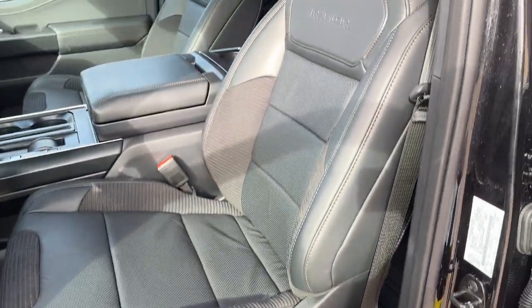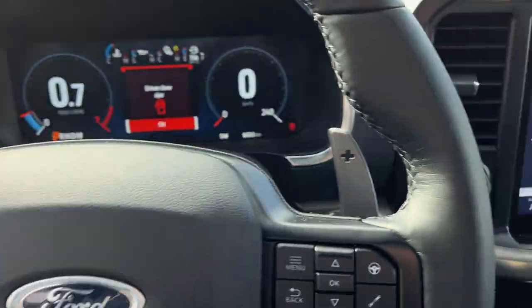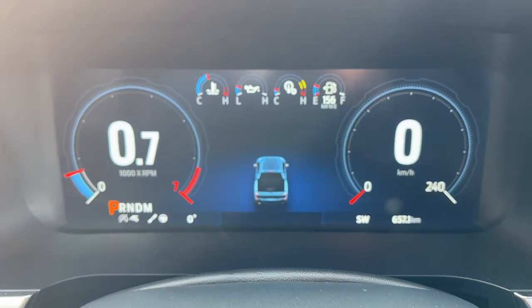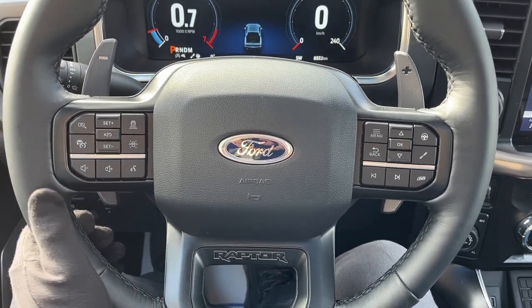Really like these bucket Raptor seats. They are heated and cooled power seats with lumbar in the driver and passenger. You do have a nice 12-inch customizable digital display right behind the steering wheel. The steering wheel itself is super comfortable and you get these nice big paddle shifters on here.